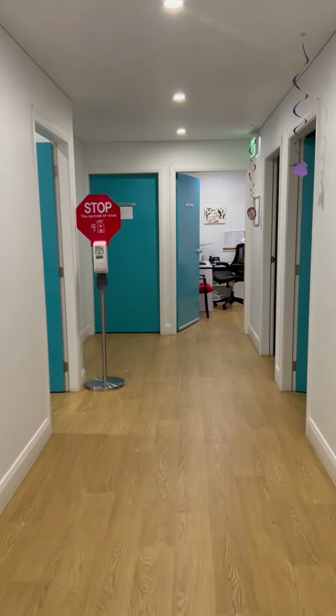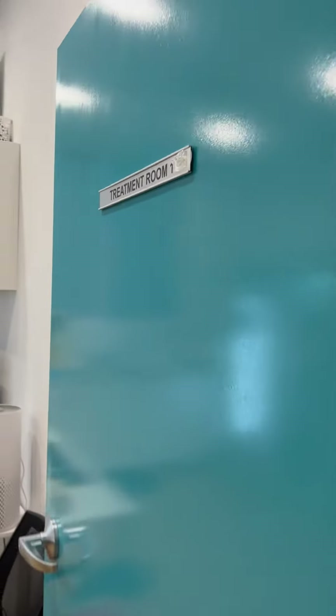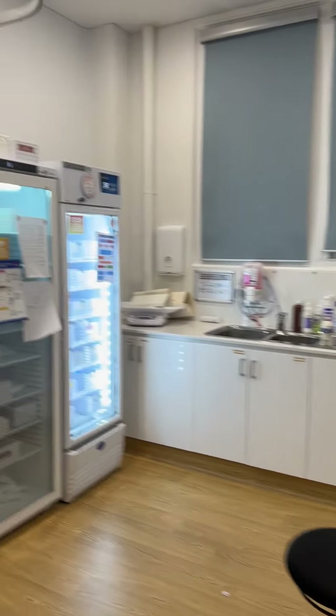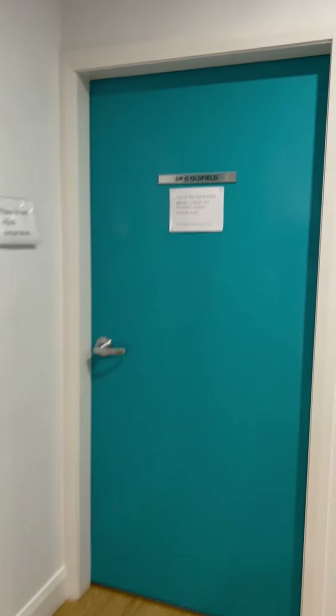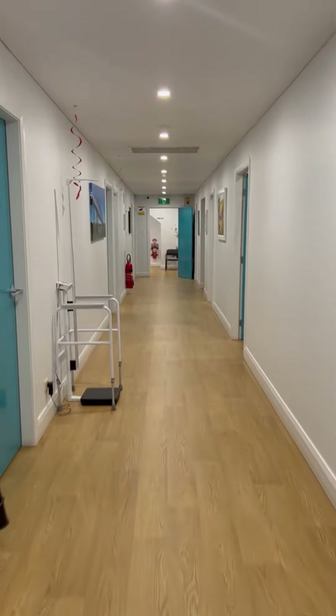Walking down further, we have treatment room one, and also our vaccine room. This is where our vaccines are stored. In the back, cardiology is also here. And looking at the other rooms for the doctors. And this is our runway.